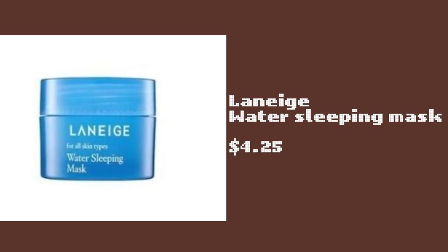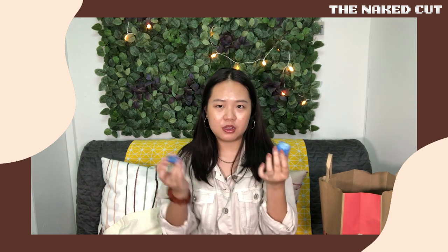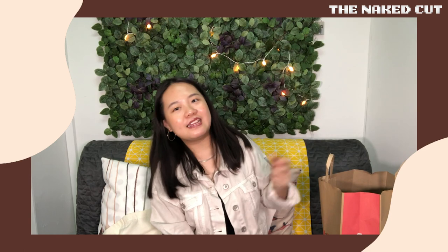The other Laneige product I bought is the water sleeping mask. Most of you probably know this is very popular. All my friends who've tried it say it's great, so I'm very curious. I just bought the sample size. It smells really really good — kind of makes me want to sleep.